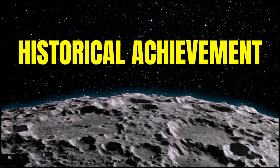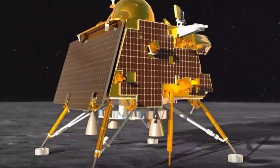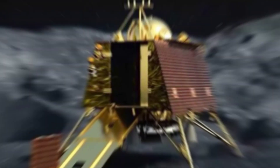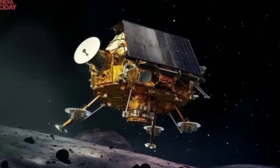Fact 10: India's Historic Achievement. Chandrayaan 3's successful landing on the Moon has made India the fourth country — after the United States, the former Soviet Union, and China — to achieve this feat. India now becomes the first nation to land on the Moon's South Pole.